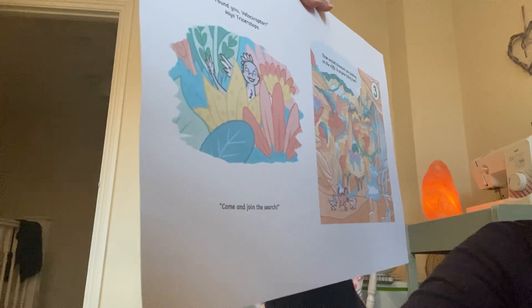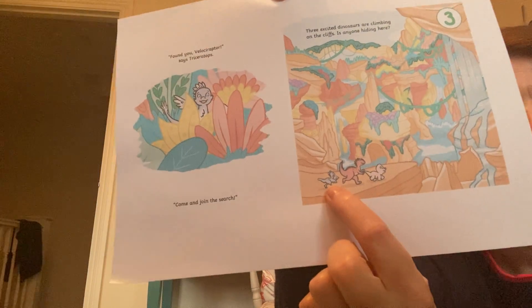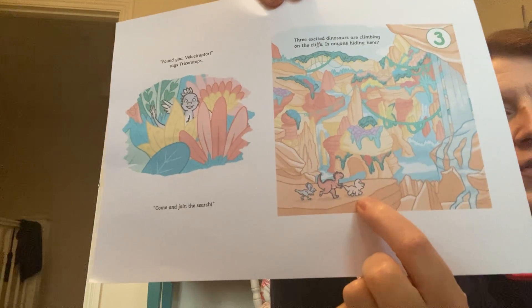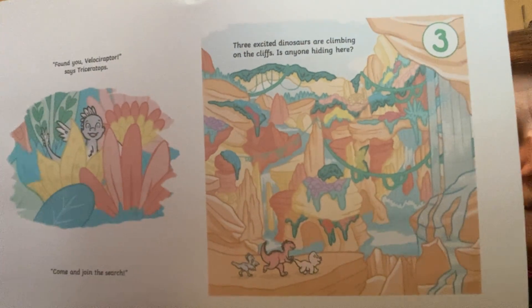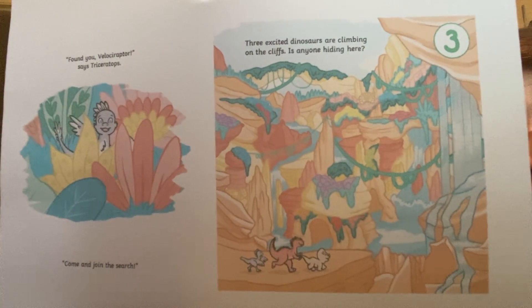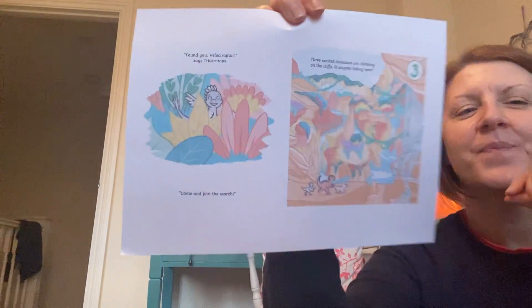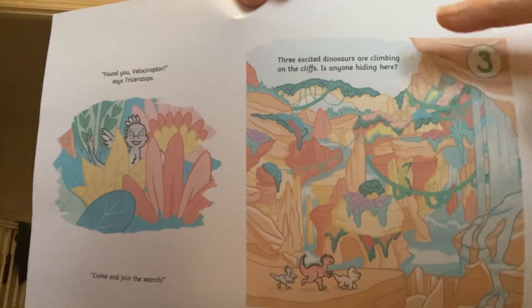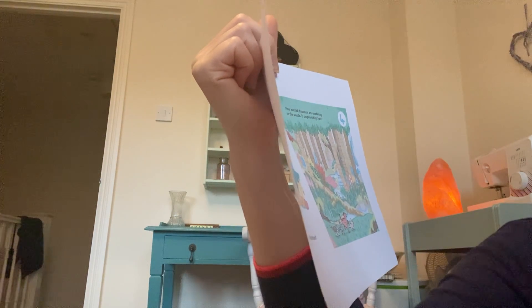Three excited dinosaurs are climbing on the cliffs. Is anyone hiding here? Look, here's your three dinosaurs: one, two, three. And somewhere hiding in the picture is another one. Hmm, I can't see it. Oh, I think I did - somewhere up here, just there. Found you, Achiosaurus, says Triceratops. Come and join the search.